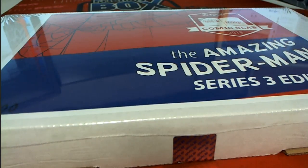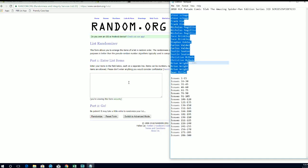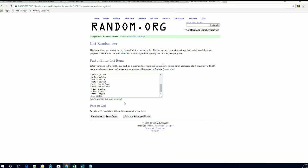Here it is guys — 2018 Hit Parade Comics, Amazing Spider-Man, this is number 233. Let's do it. Alright, Steve S down to Sean M, let's copy and paste it here. Good luck to this guy.